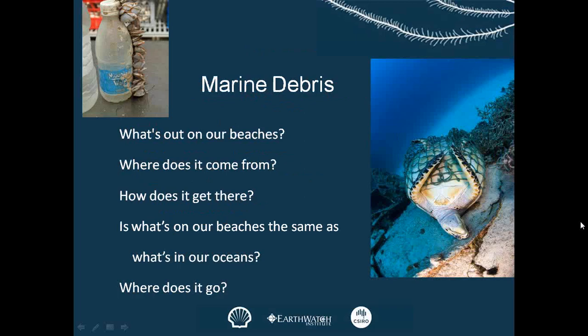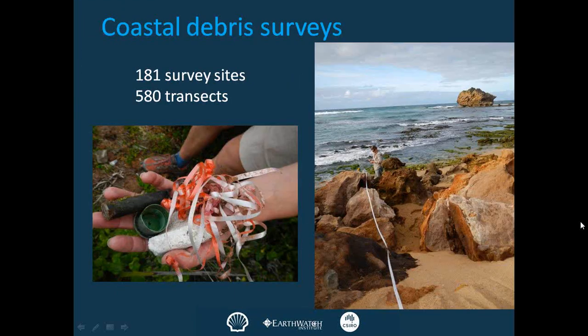First off, we wanted to know what's actually on our beaches — where does it come from, how does it get there? These are some of the questions emailed in from students, so hopefully I can answer these as we go through this presentation. We also want to know: is what's on our beaches the same as what's in our oceans, or are they different? And finally, where does it go? What happens to the marine debris — does it go away, does it stay there? These are some of the questions I'll answer during this presentation.